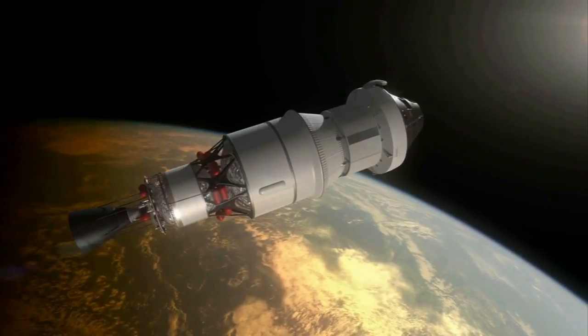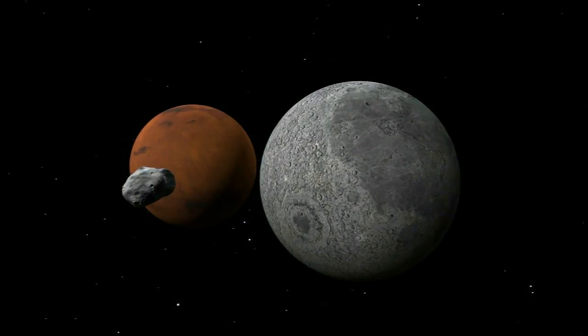Orion is designed to carry humans into deep space, possibly on missions to an asteroid, Mars, or around the moon.